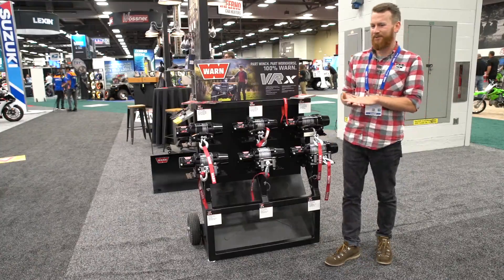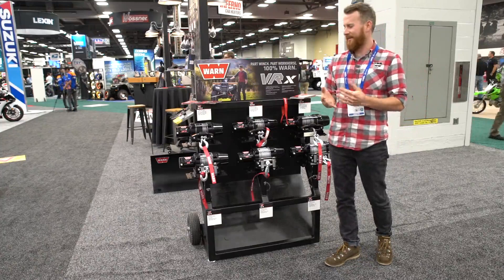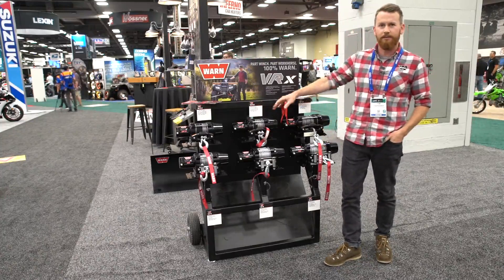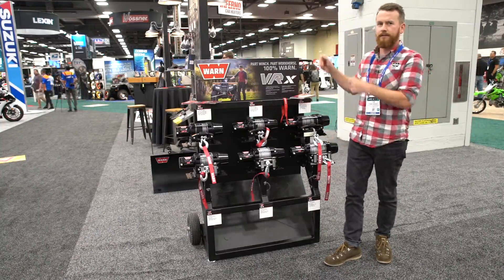I'm Tom Pasch, product manager for PowerSports products here at Warren Industries. Very excited — last year we came out with two new winch lines: our VRX, which you see right here, as well as our Axon, which we got over there.